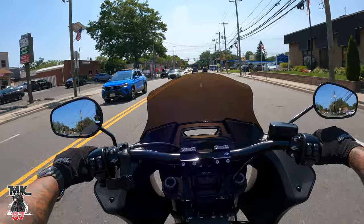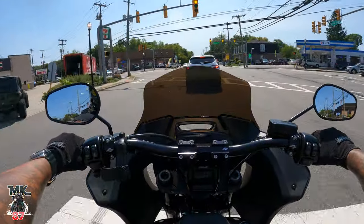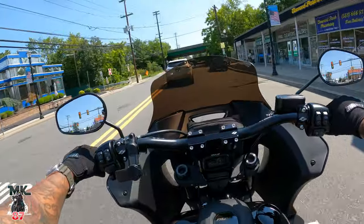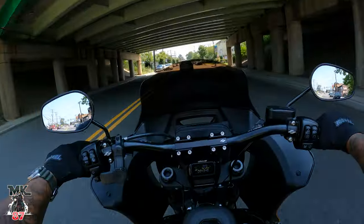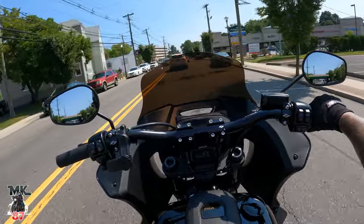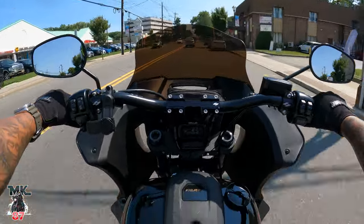And the answer is always the same — they want something lighter, easier to maneuver, whether it be moving the bike around the garage, parking it, or just riding it. They want something lighter, more agile, sportier, more fun. And they don't want to walk away too far from what they currently have.